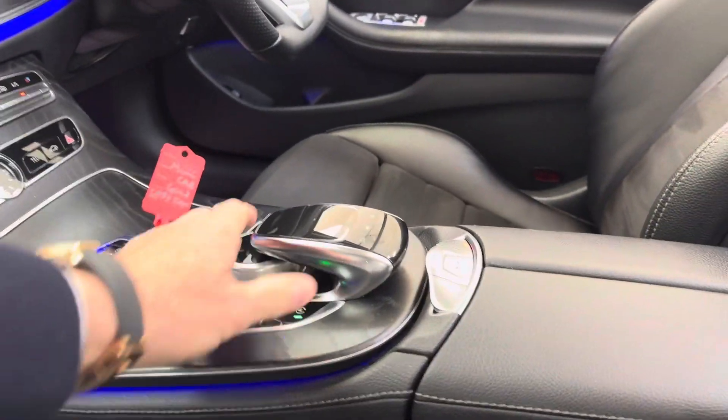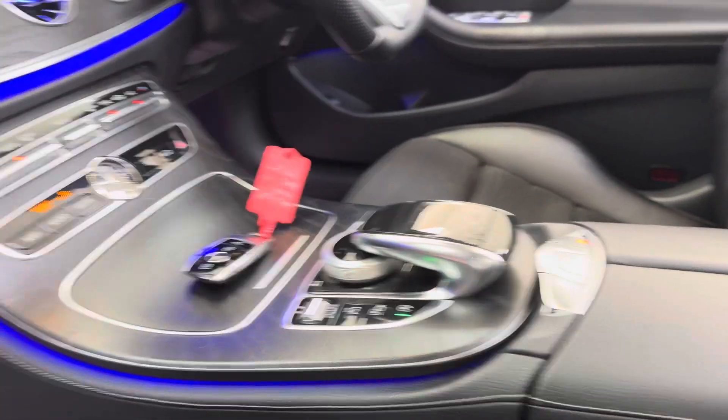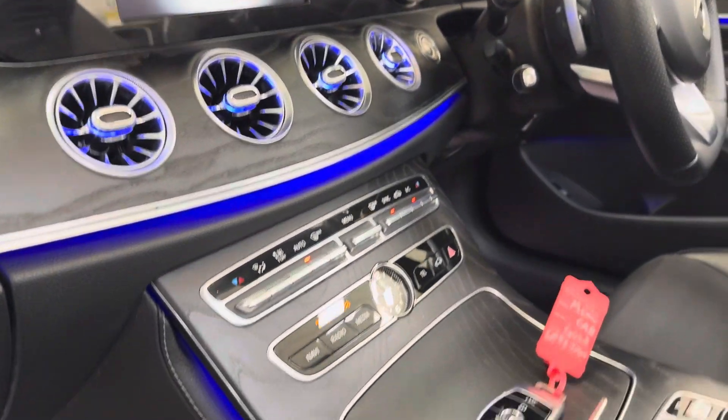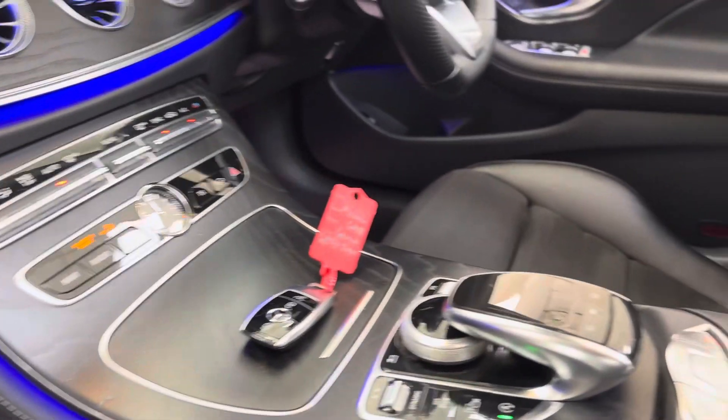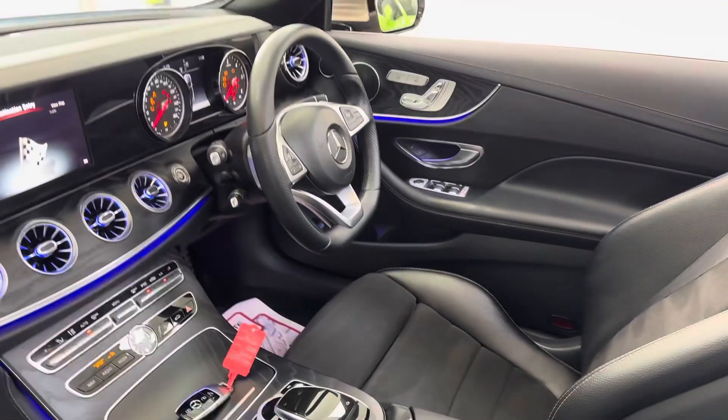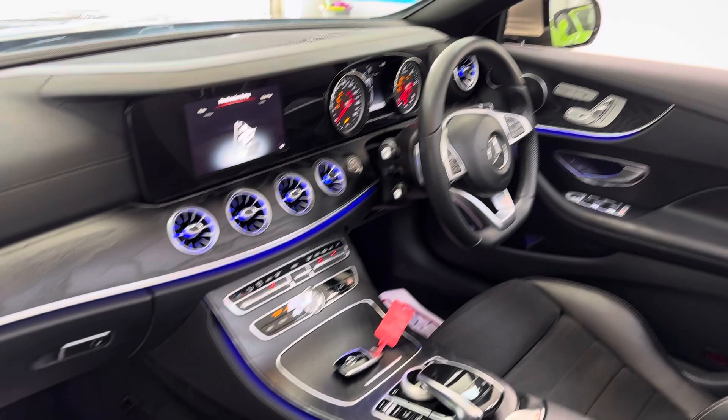There's an autonomy unit in front of the volume there — sat nav, reversing camera. You can see the nice LED lighting there as well. It's obviously got a fully powered roof, flat-bottom sports steering wheel, and keyless start.